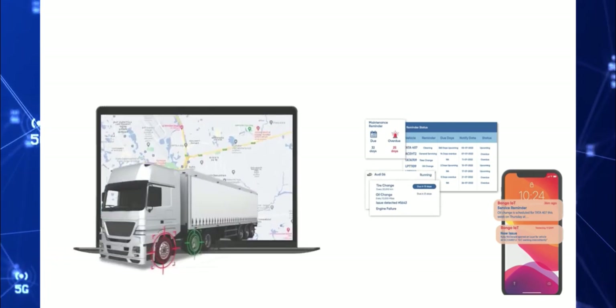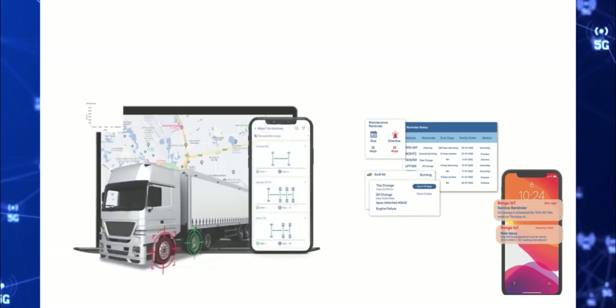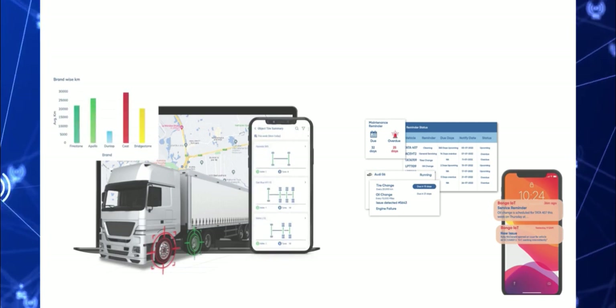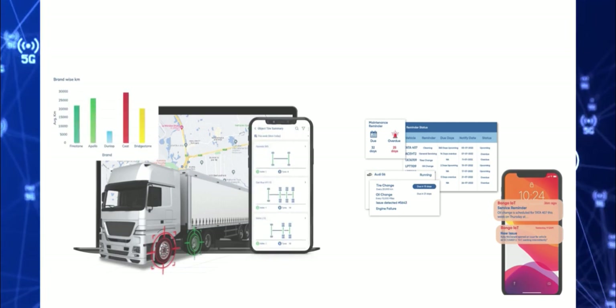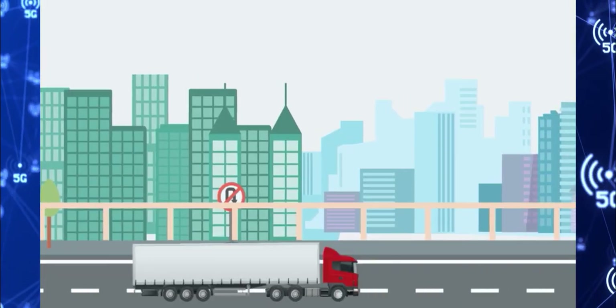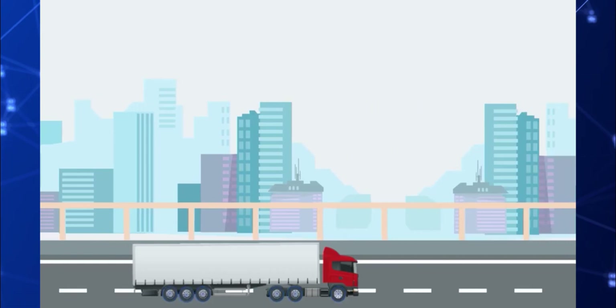Automate the fleet maintenance job to make it an easy regular task for your drivers and technicians or mechanics, and extend your fleet's lifespan. You don't have to remember the maintenance schedule — the Bongo IoT app will send you on-time maintenance reminders and much more.